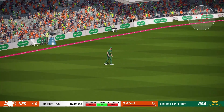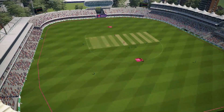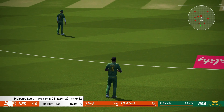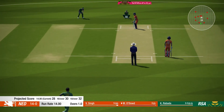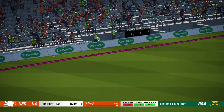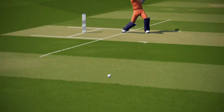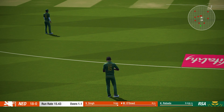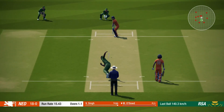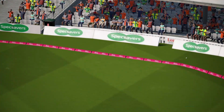Oh, well fielded — that was headed to the boundary. Too expensive in that over. The batting team are now on 14 for none. Change of bowling; the captain is going with pace. Perfect technique and placement. That came right from the meat of the bat — four runs.